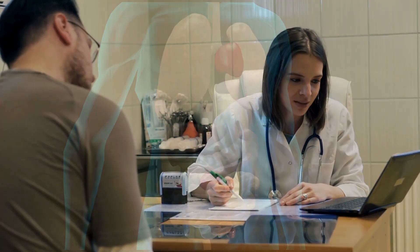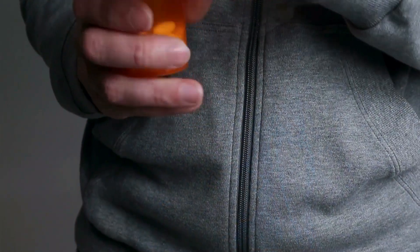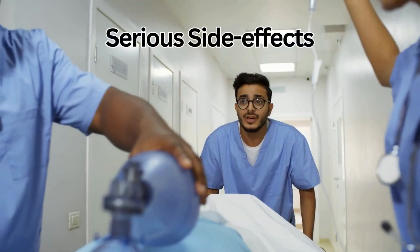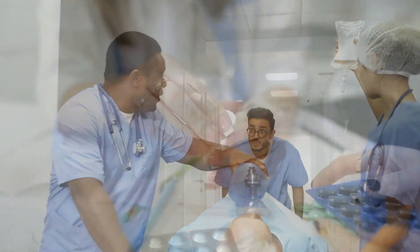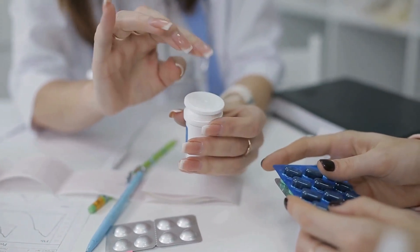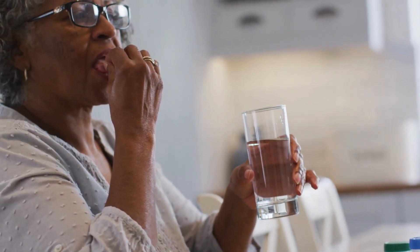I'm going to be explaining everything you need to know about Spironolactone, including different conditions it's used for, the best way to take this medication, and cover the common side effects that my patients often experience, and the less known serious side effects and what you should do about them. I truly believe it's really important for you to be fully informed about taking any medication. So let's get started.